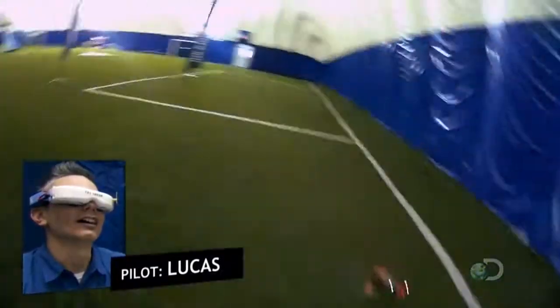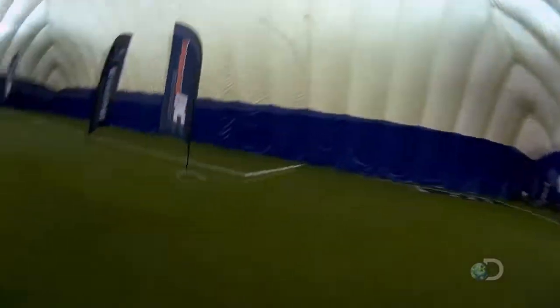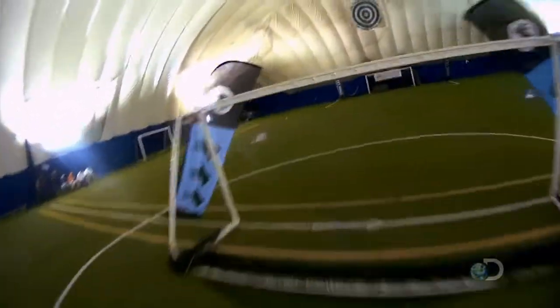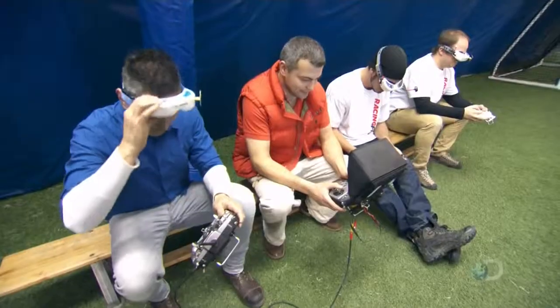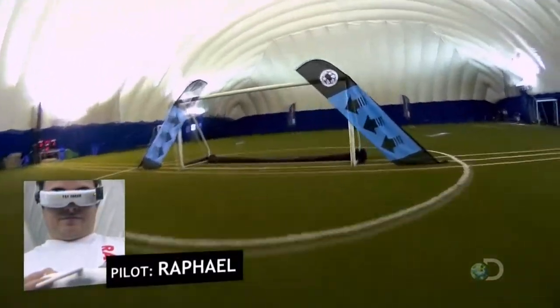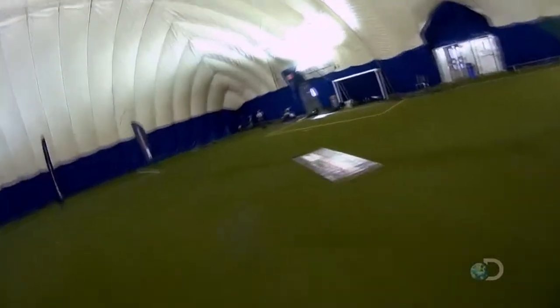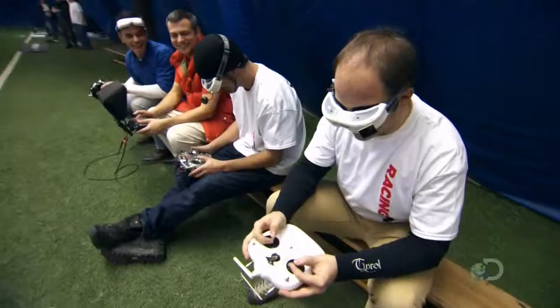Okay, there we go. This is crazy. And I'm out. I am so out. I crashed pretty hard. We lose the last man standing. Rafael, you win. We get it — you're still flying. I'm still doing laps. It's so much fun, man.